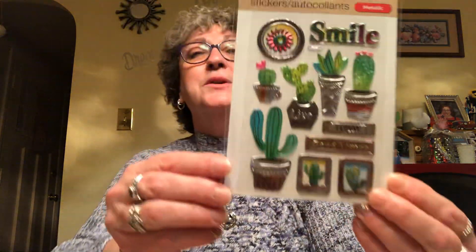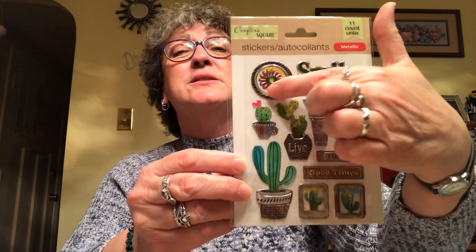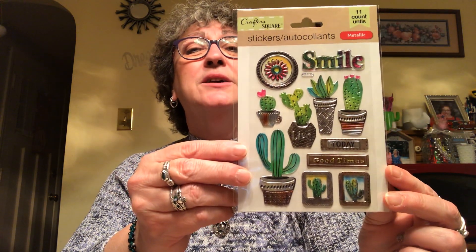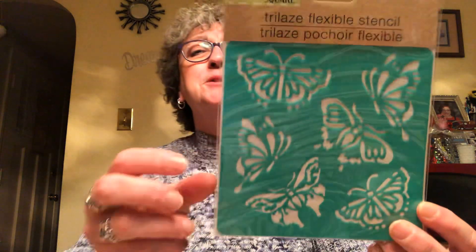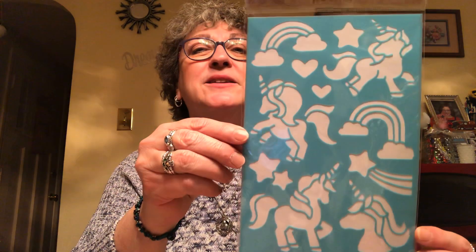I picked up these beautiful stickers — an 11-count pack with cactus designs. One says today, one says good times, one says live, and there's a really pretty round one. I also picked up a couple of stencils — these butterfly ones are really pretty, could stencil them on anything. And I got unicorn stencils for Madeline; I want to make her something for her birthday.